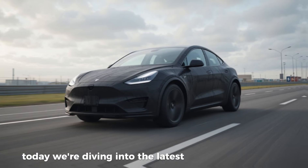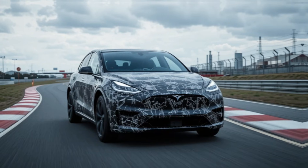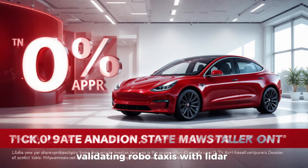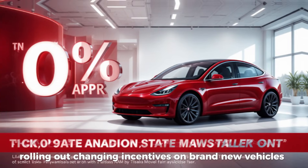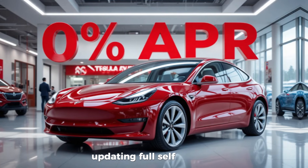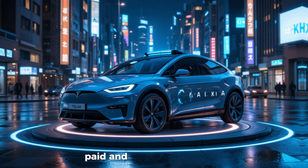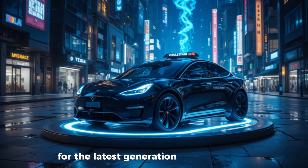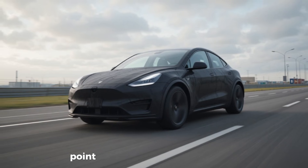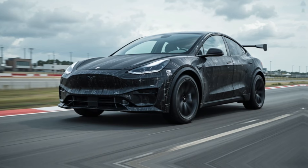Today we're diving into the latest wave of Tesla news, and there's a lot to unpack. Tesla has been moving incredibly fast — validating robotaxis with LiDAR, rolling out changing incentives on brand new vehicles, quietly hiding new prototypes at Giga Texas, updating full self-driving with more relaxed driver monitoring, and introducing brand new paid and physical upgrades for the latest generation of its vehicles. Many of these changes point directly toward Tesla's next major shift in both software and hardware.